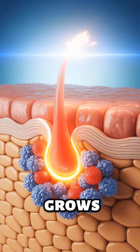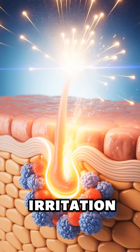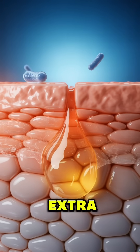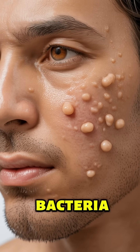That freshly cut hair grows back with a sharp edge. If it curves sideways, irritation or bumps can start forming from inside the follicle. Your pores push out extra oil to protect the new surface, but that oil can trap bacteria and dead skin.